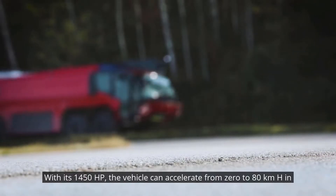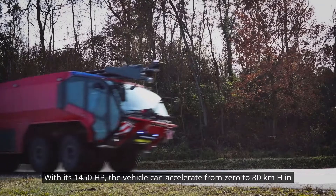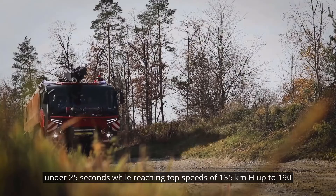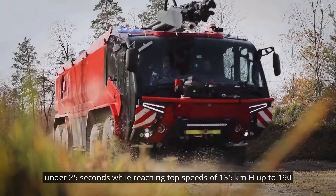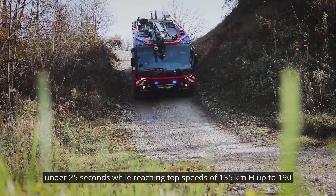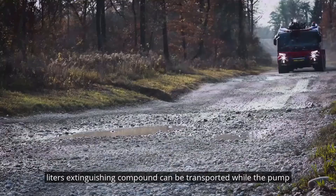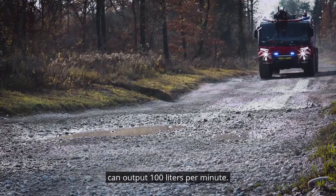With its 1,450 horsepower the vehicle can accelerate from 0 to 80 kilometers per hour in under 25 seconds, while reaching top speeds of 135 kilometers per hour. Up to 19,000 liters of extinguishing compound can be transported, while the pump can output 10,000 liters per minute.